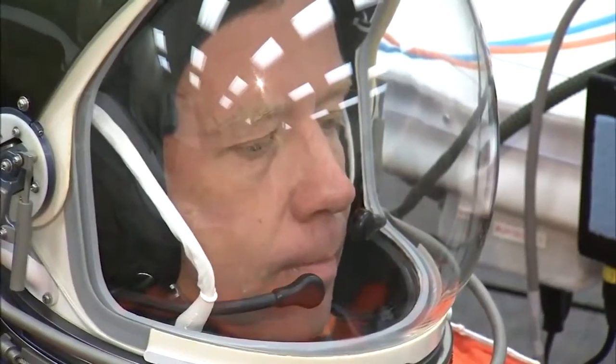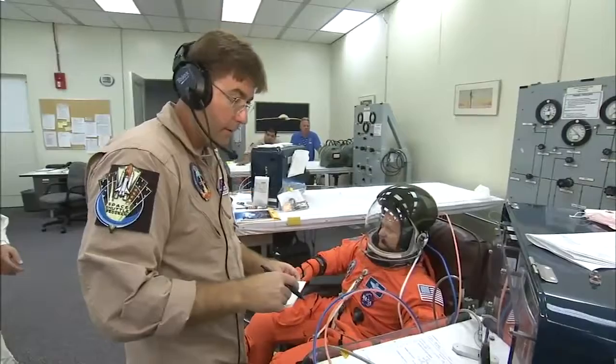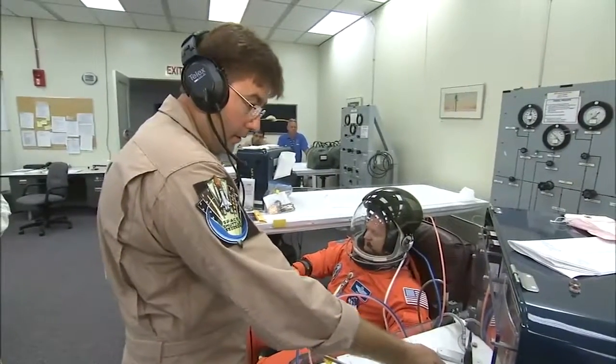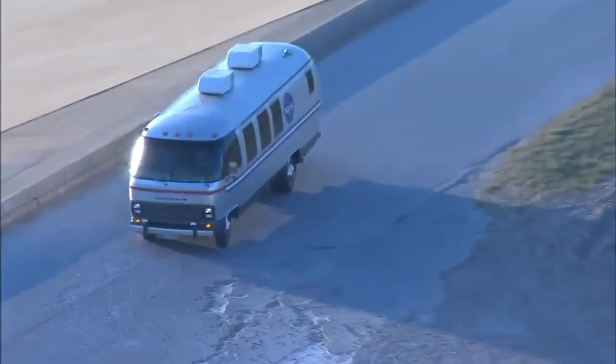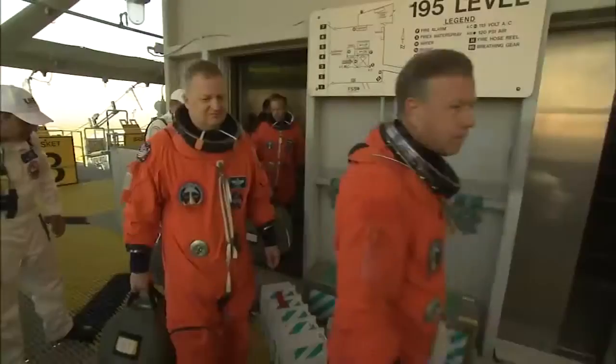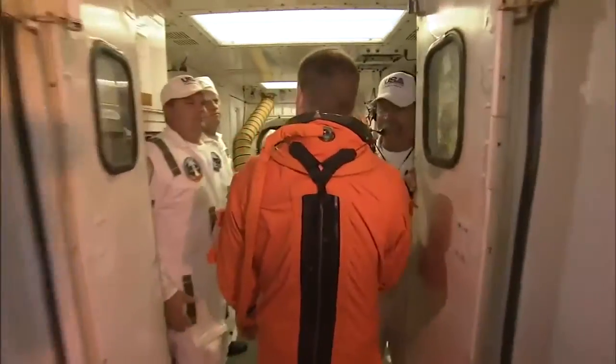On the final day at Kennedy, the astronauts suited up in their custom-fitted orange launch and entry suits and helmets in preparation for a full launch dress rehearsal. After traveling in NASA's Silver Astrovan, they arrived at the pad's white room on the 195-foot level and climbed aboard Discovery, aided by the closeout crew.